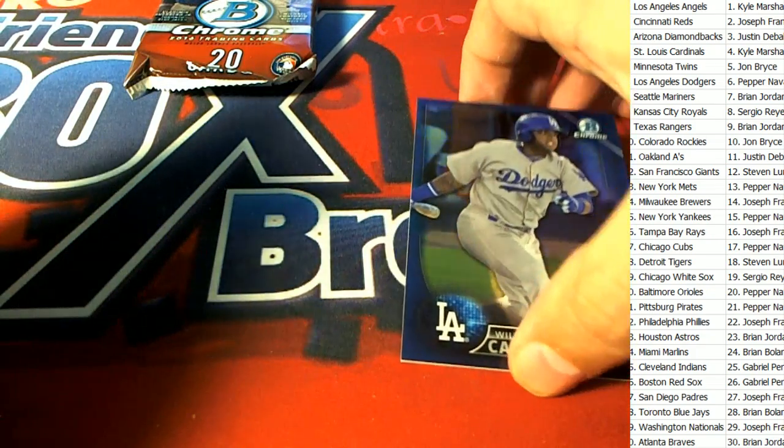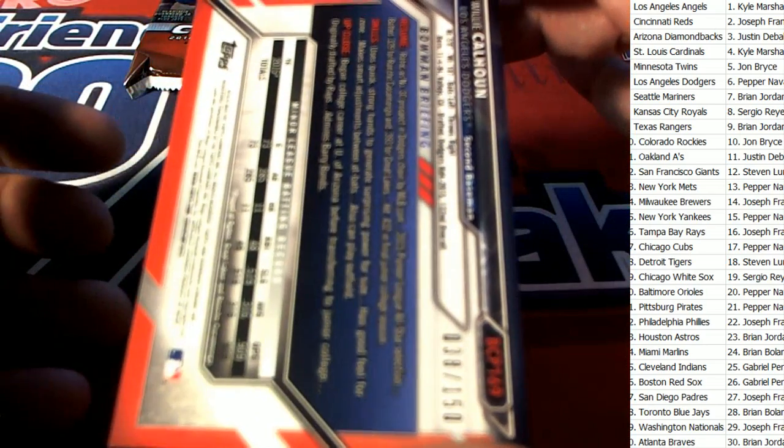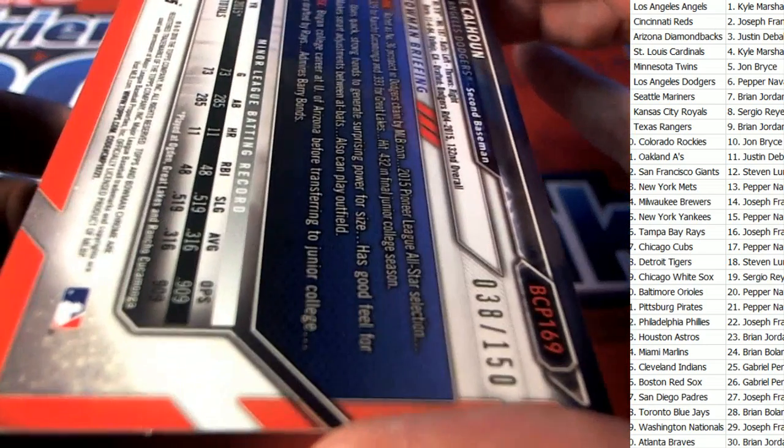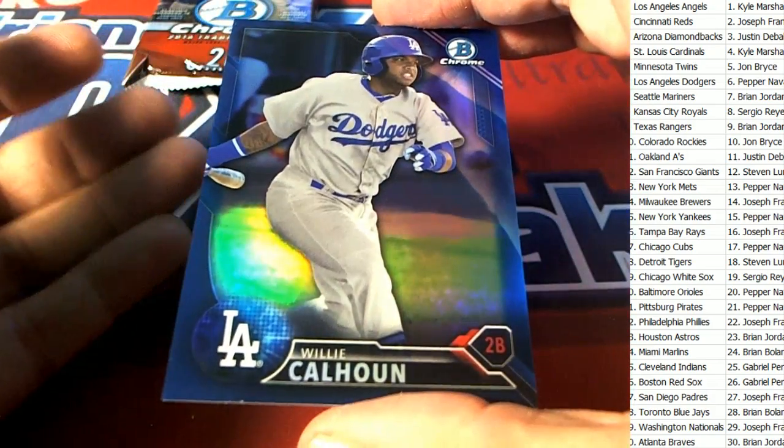And then the Dodgers owner — you're pulling this one. Who's got the Dodgers? That is a 38 of 150 Calhoun. Nice hit!